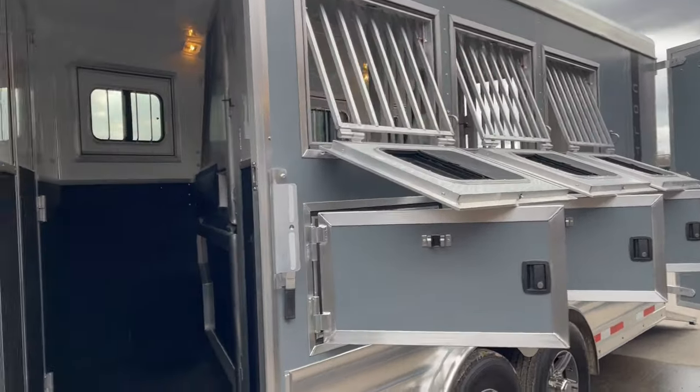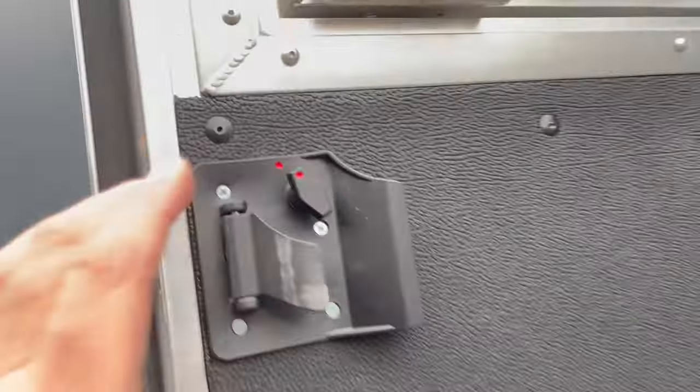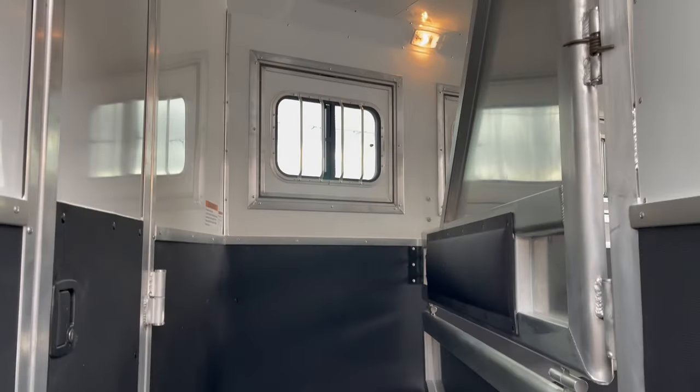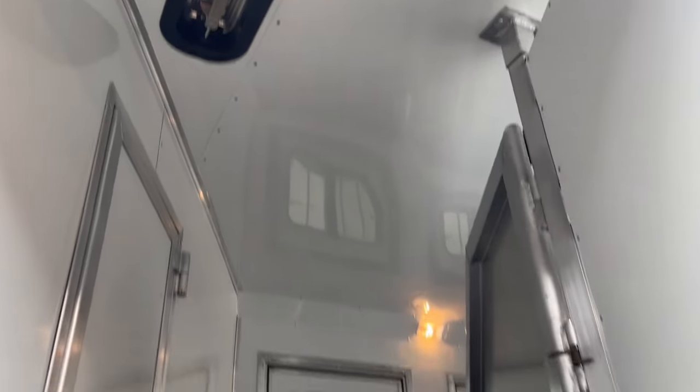Got your face bars, your full escape door with a step, your deadbolt latching here, your double-walled, rubber-lined, stud divider, fully padded. The drop-downs behind. Lighting, two-way roof vents, insulated ceiling.